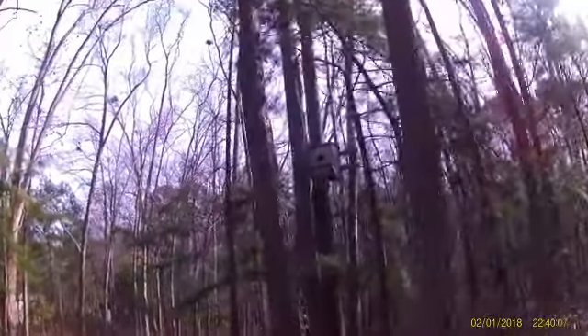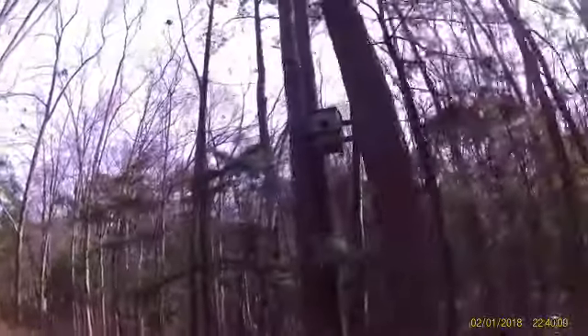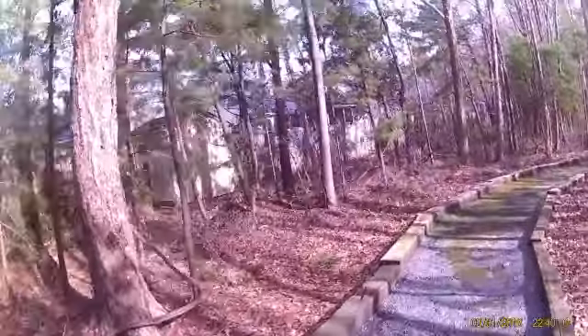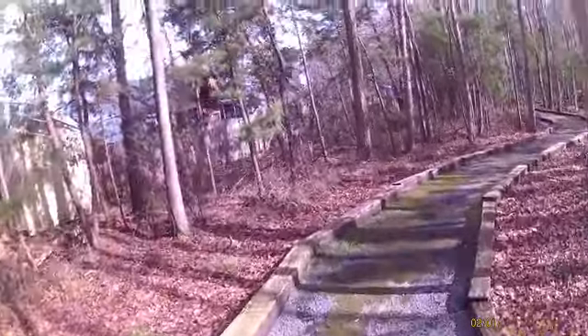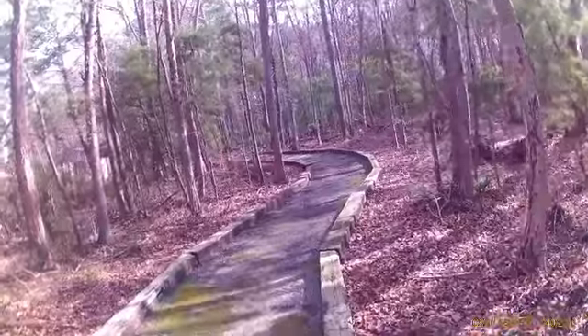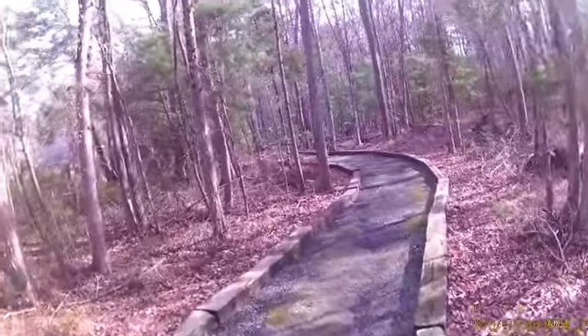Somebody built some bird habitat up there. But it does come quite close to these folks' backyard. You can see how it kind of winds its way — a little curve to the right, a little curve to the left, a little zigzag.